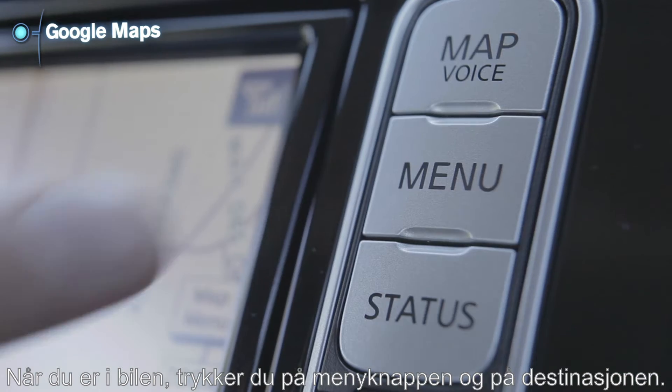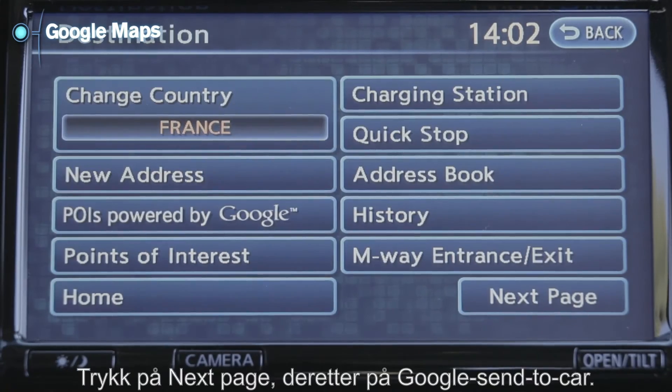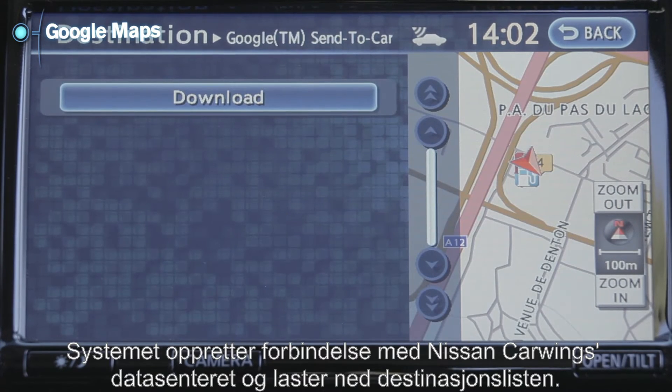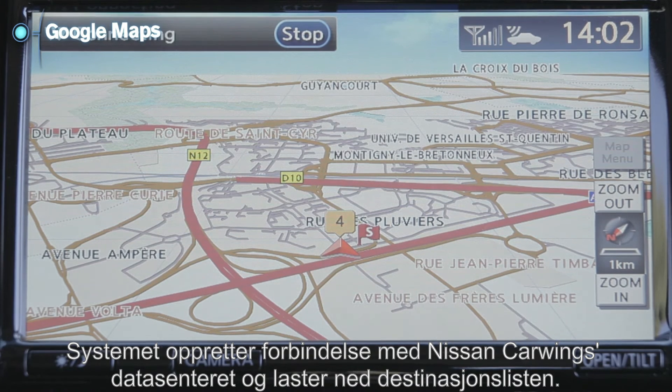Once in your car, push the menu button and touch Destination. Touch Next Page. Touch Google Send to Car. The system connects to the Nissan CarWings data center and the destination list will be downloaded.